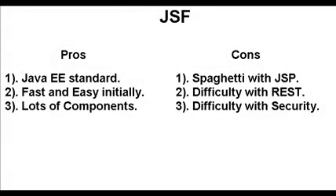The JSF framework is actually the Java EE standard, which is a pretty good thing usually. It means there's a lot more jobs for JSF and it's backed by Java. It has a lot of ease to get started and to get going. It's got tons of components and component libraries. The cons are that it's in JSP and it kind of looks ugly and difficult to code in that area, especially if you're not used to it. It has difficulty with REST and security.